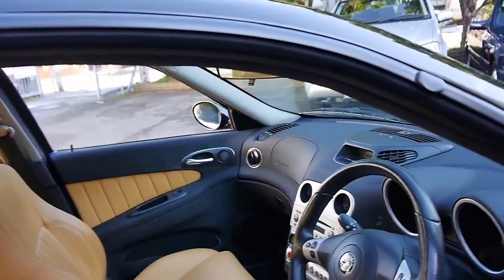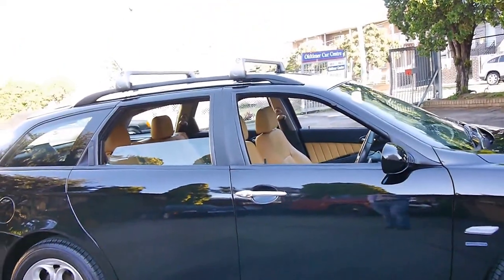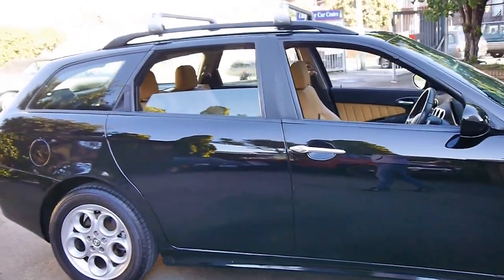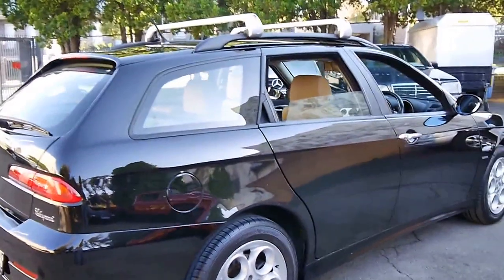If you've been looking for a 156, especially a good value family wagon, please come and have a look at this car — you're certainly not going to be disappointed. We're happy for you to take it to a mechanic or have a mechanic inspect the vehicle, as we are very, very confident in this particular car.